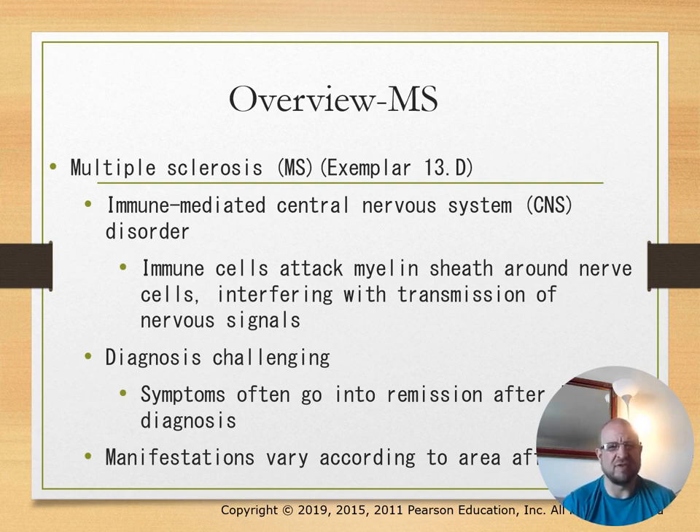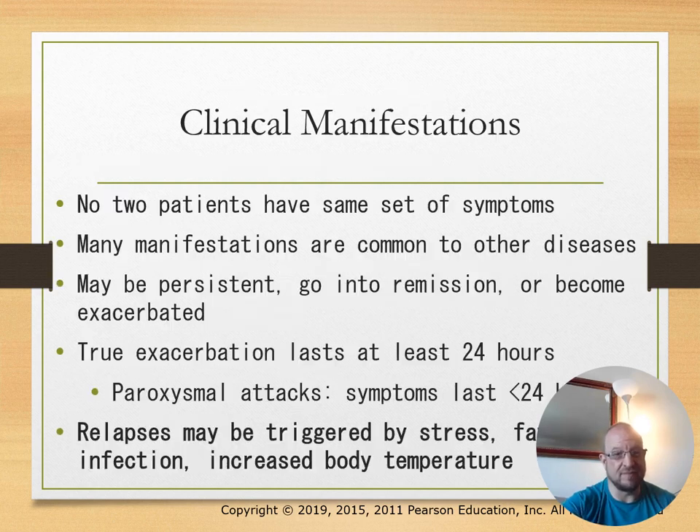Multiple sclerosis is an immune-mediated central nervous system disorder where the immune system attacks the myelin sheath around nerve cells, interfering with transmission of nervous signals. Diagnosis is challenging, and symptoms often go into remission. Manifestations vary according to the area affected—no two patients have the same set of symptoms. Symptoms may be persistent, go into remission, or become exacerbated.